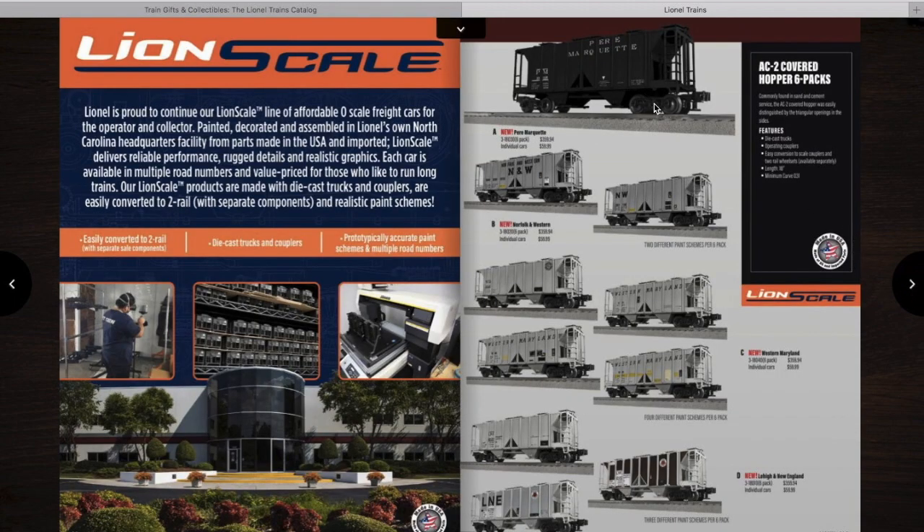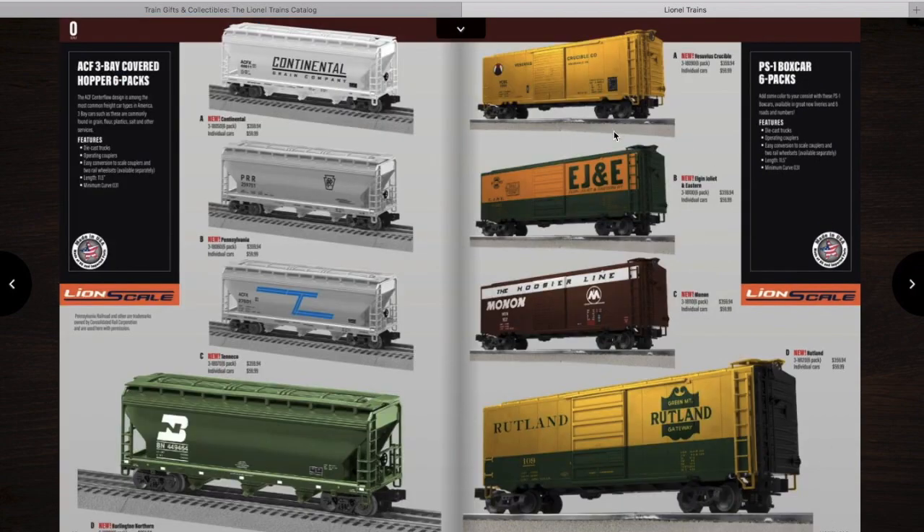Then we get into the Lion Scale. Here you have some AC-2 covered hoppers in 6-packs. I don't know the difference between the AC-2 and the PS-2 — if you know, let me know in the comments. You have a Pere Marquette, a couple of Norfolk and Western, a few Western Maryland, and some Lehigh and New England. Then you have some PS-1 boxcar 6-packs as well as some 3-bay hopper 6-packs — I'm probably going to get one of those.